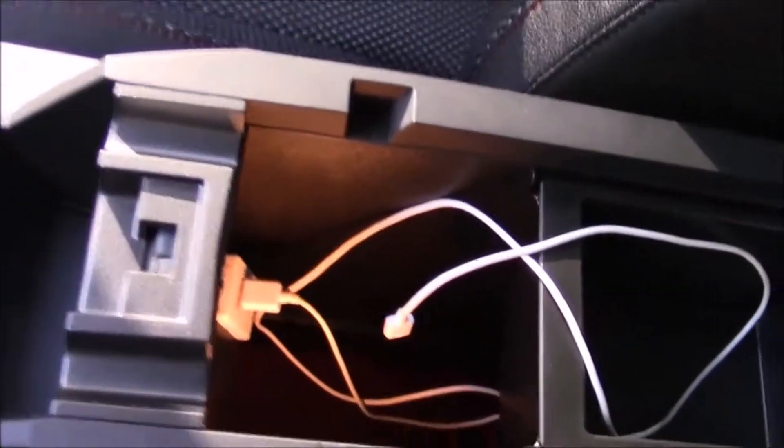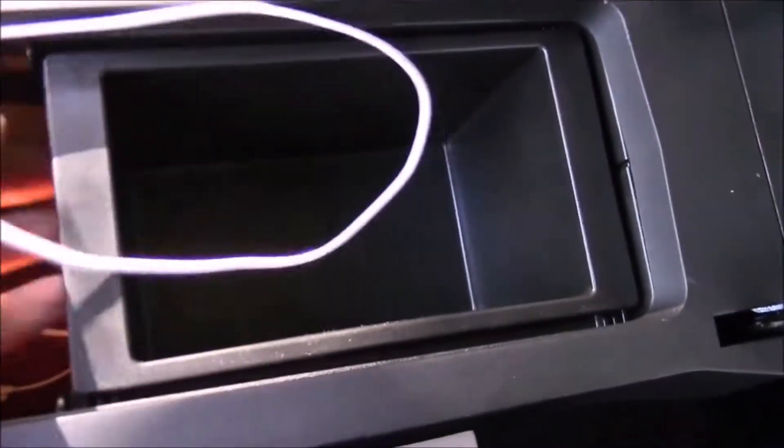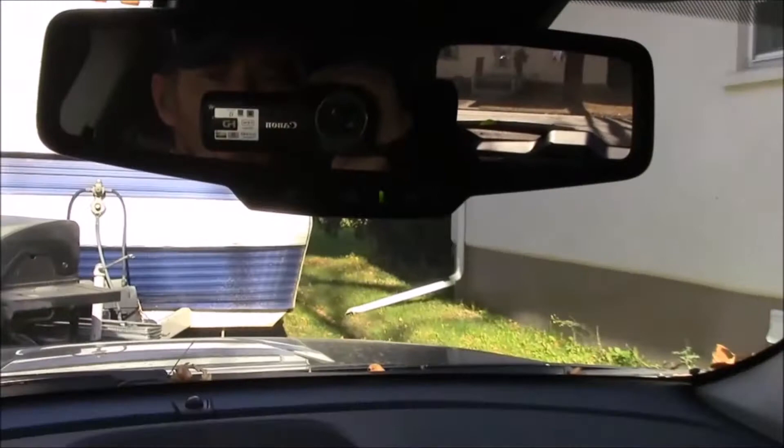It has a built-in audio jack and USB port. Look how big this center compartment is — you can fit two or three one-liter bottles in here, this compartment is massive. It's got a removable tray which is pretty big itself — just awesome storage. And here's the glove box — it's huge.